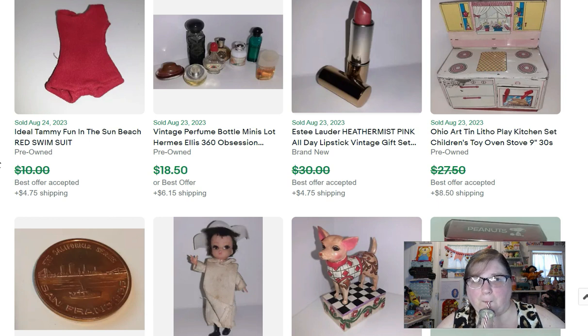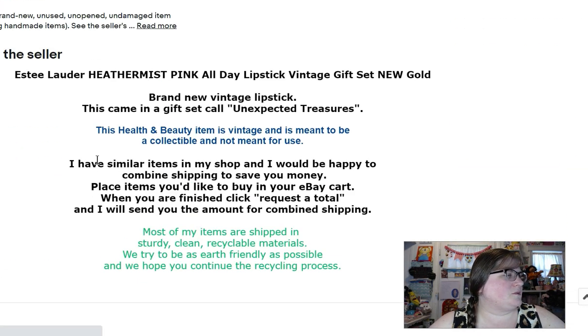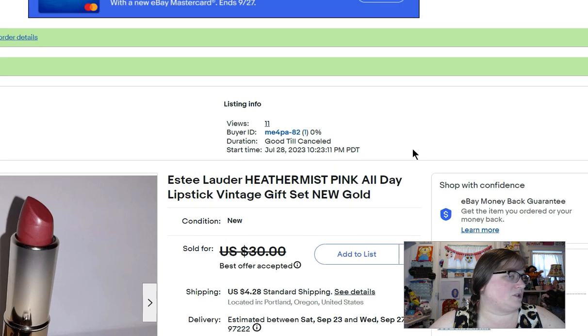And an Estée Lauder Heather Mist pink lipstick — this is a vintage lipstick. In my title I say 'Estée Lauder Heather Mist Pink All Day Lipstick Vintage Gift Set.' In the listing I write: 'This health and beauty item is vintage and is meant to be a collectible and not meant for use.' I put that in a different color so you can see it. I always put vintage health and beauty items in a collectibles category.